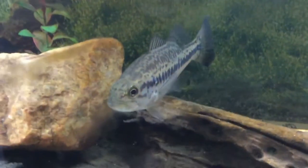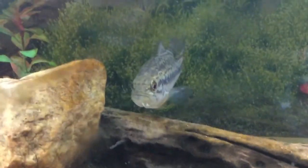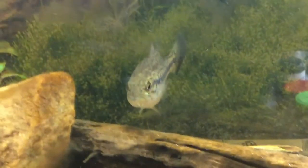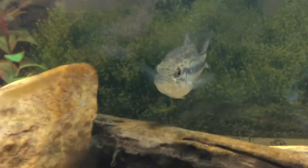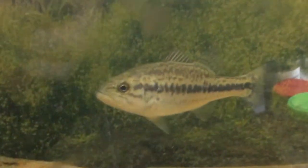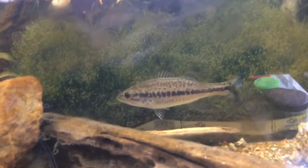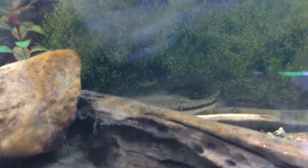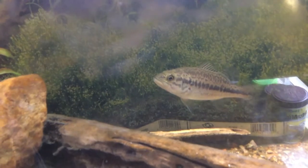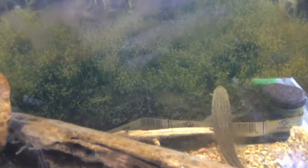For an adult largemouth bass I would recommend a very large tank. You can probably get away with a 150 gallon, although I would definitely recommend going up closer to 200 to 300. It will take a while for your bass to reach full size — they are not exactly fast growers in captivity. This guy I've had for about half a year and he hasn't needed to upgrade tanks once yet, although he's definitely getting close.